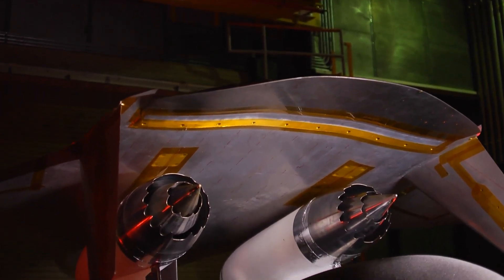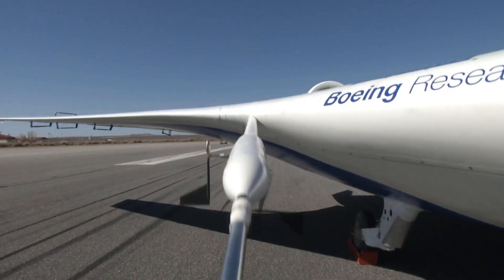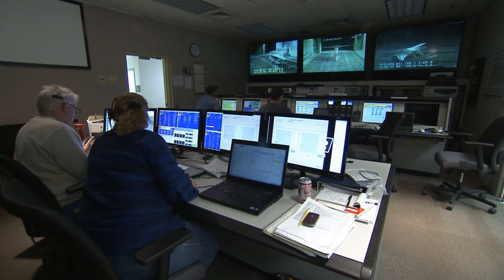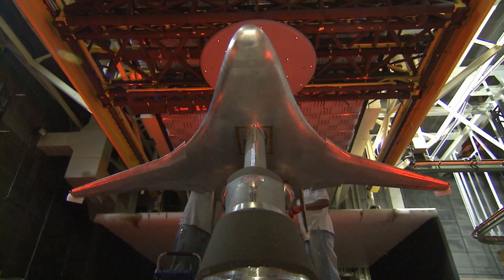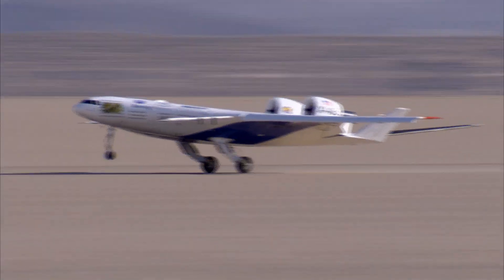Coming up on this episode of NASA X, we follow members of the environmentally responsible aviation team as they conduct a variety of tests on new aircraft designs that are in the early stages of development. We will follow them to see how initial designs and ideas are moved through the pipeline from computer drawings and wind tunnel models all the way to scale model aircraft and full-scale flights.